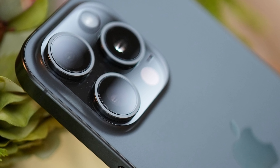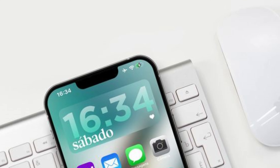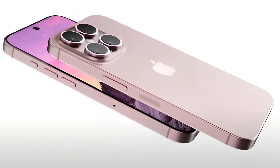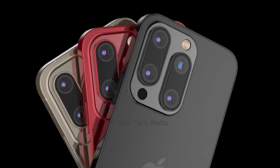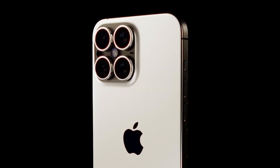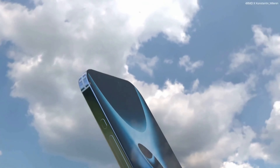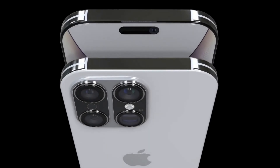Looking ahead, the iPhone Pro Max series is poised for continued innovation and growth, driving the evolution of smartphone technology. The iPhone 16 Pro Max sets a new standard with its advancements in battery technology, display capabilities, and overall performance. Future iterations may introduce groundbreaking features such as enhanced camera systems, augmented reality functionalities, and sustainability initiatives, redefining flagship smartphones in the years to come.